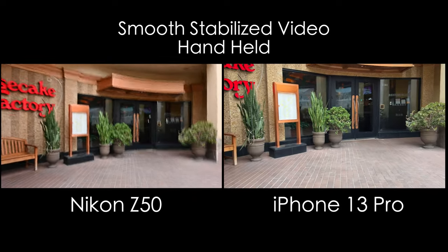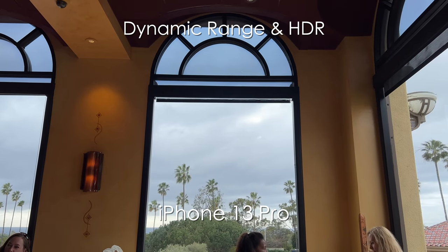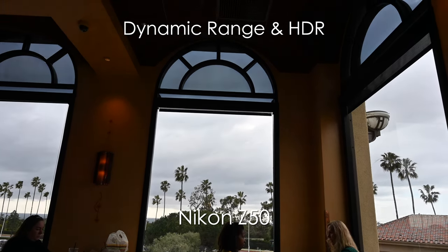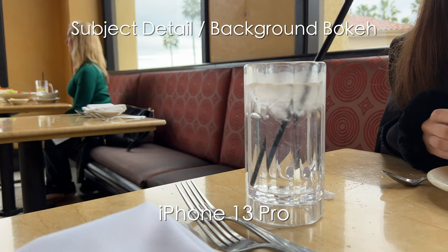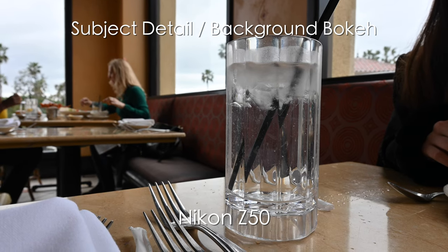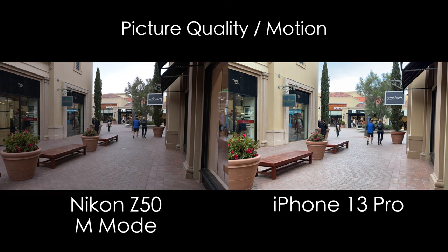In this next example I want to show you HDR and AI computing when it comes to imagery. I'm not a big fan — I like the blacks on the Z50 better. I know the iPhone shows a little higher dynamic range with the HDR effect, but I'm not really a big fan of that. In this next example I'm focusing in on a glass of water. Look at the bokeh on the iPhone, and now switching to the Nikon Z50 — a lot more detail in the water and I like the bokeh. It's pleasing to the eye.